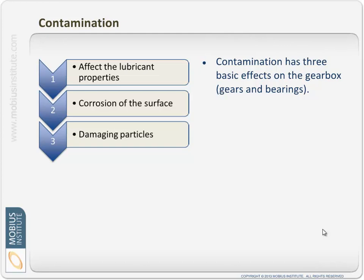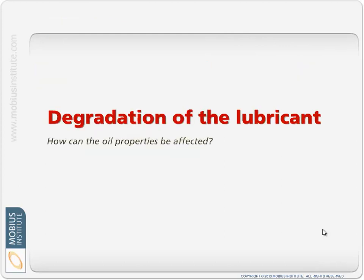The next issue to consider is how contamination affects the lubrication and life of the gearbox. Number one, it affects the lubricant properties — we've established the lubricant has a certain job to do, and contamination degrades that ability. Next, contamination — particularly water — will corrode the surfaces of the bearings and gears. And last but not least, particles such as dust, dirt, and metal particles can damage the surface of the bearings and gears.